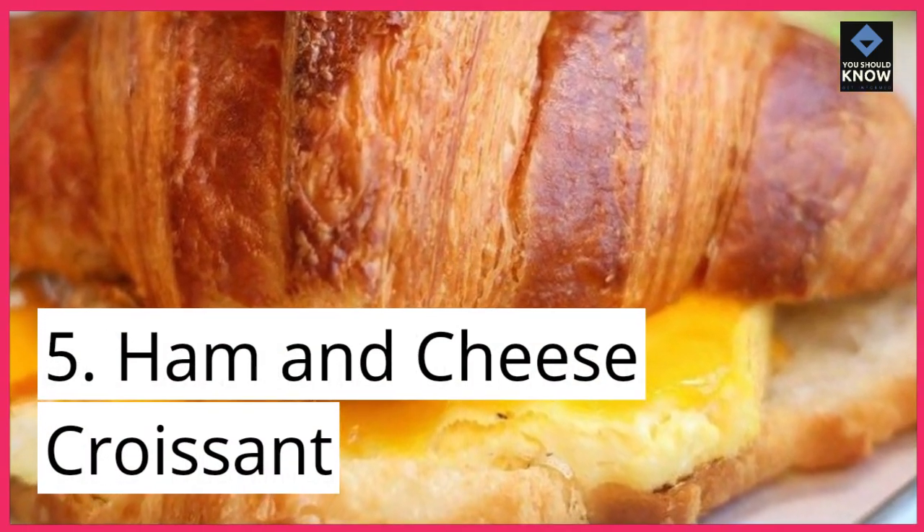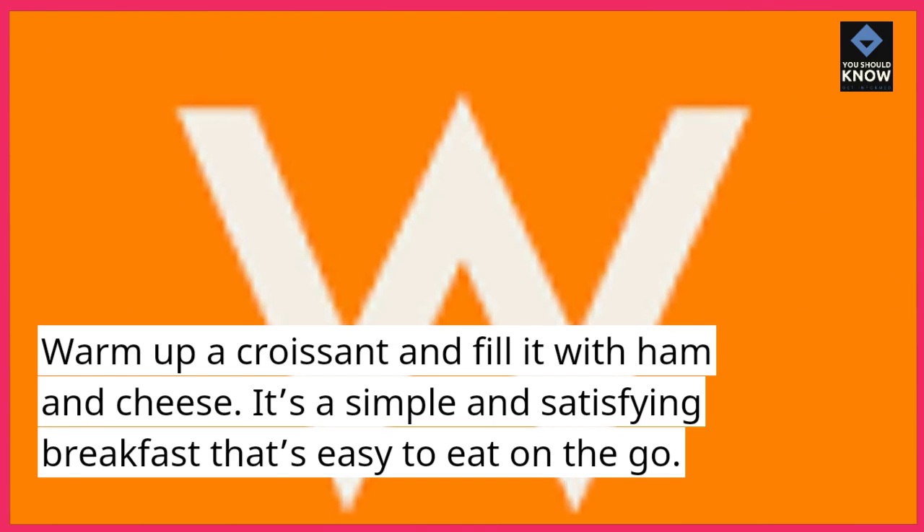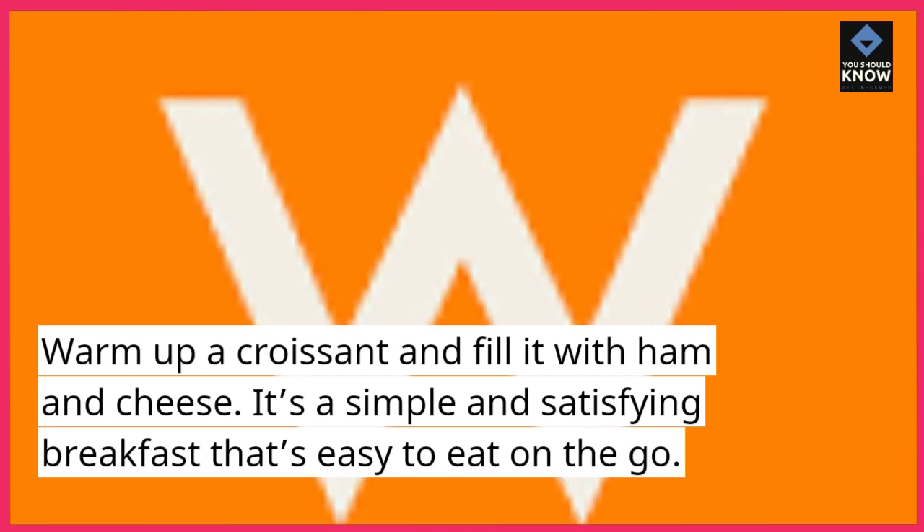5. Ham and Cheese Croissant. Warm up a croissant and fill it with ham and cheese. It's a simple and satisfying breakfast that's easy to eat on the go.